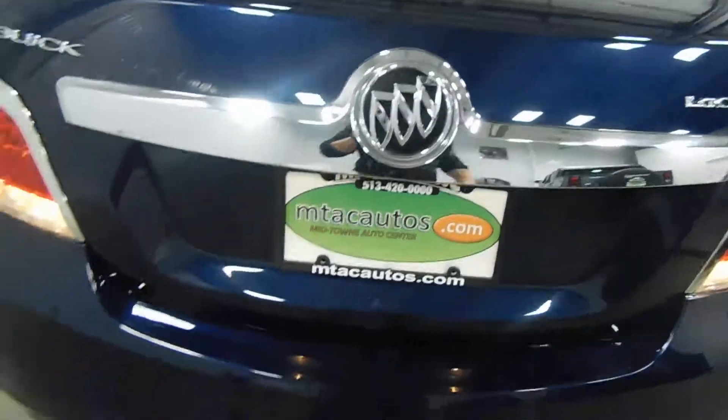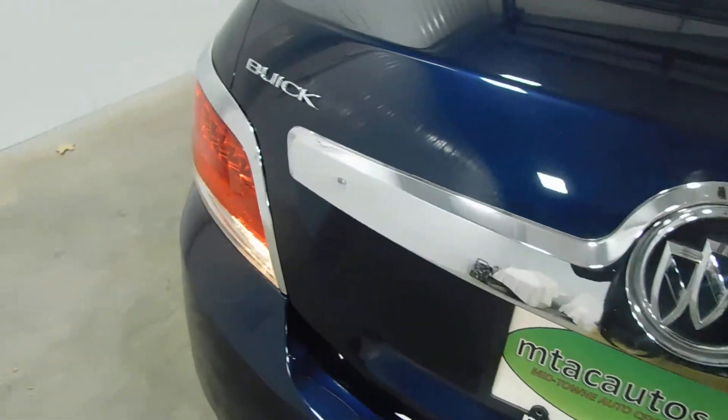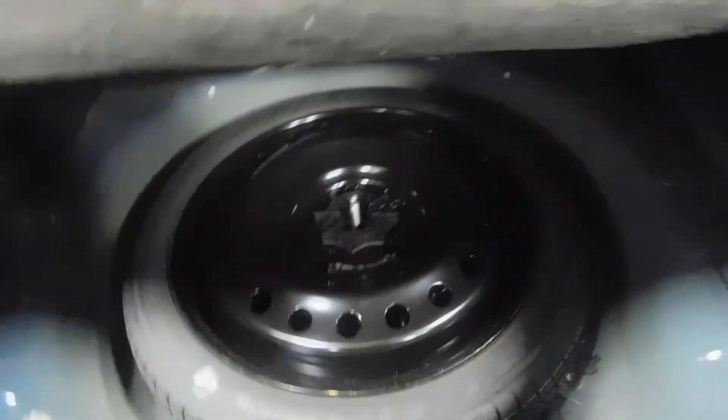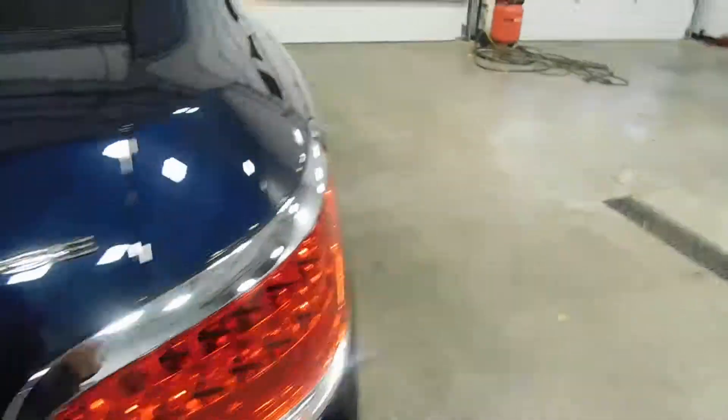Pop the trunk here. A nice deep trunk, even with those seats up — you're going to have plenty of space for most of your cargo needs. Spare tire underneath, of course, along with a cargo net. Plenty of space for groceries, golf clubs, whatever you're taking in the trunk.